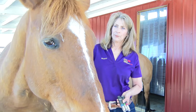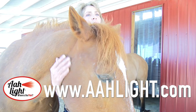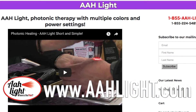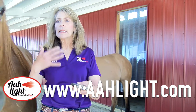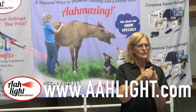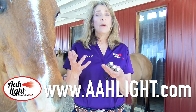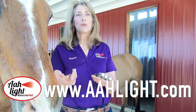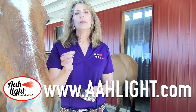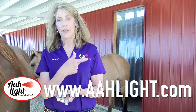Where can people learn more about photonic healing and the allite? To learn more, we have a comprehensive website with frequently asked questions, lots of videos, and free training to take you through all of the equine basics to get you using your light. If you want advanced training, we're available for that as well. We have charts and books, and we're open to any suggestions. Whatever you're looking for, we're here to help. You can visit www.aahlight.com — that's A-A-H-light.com.